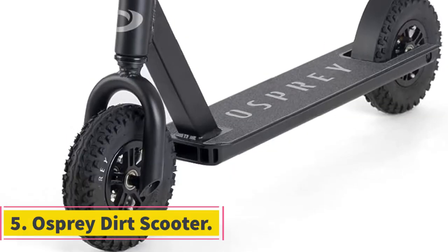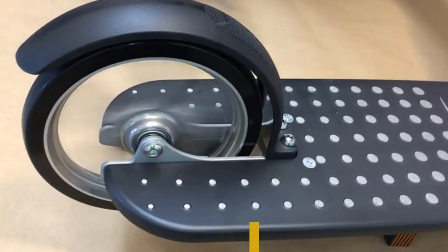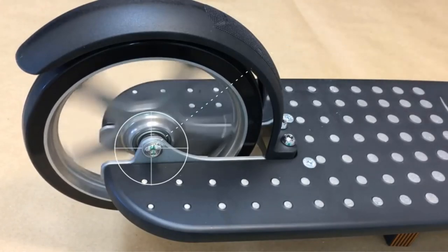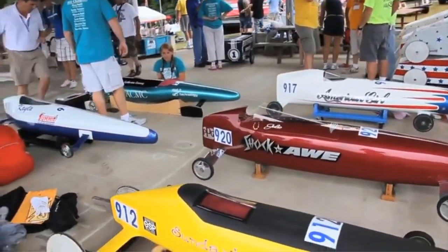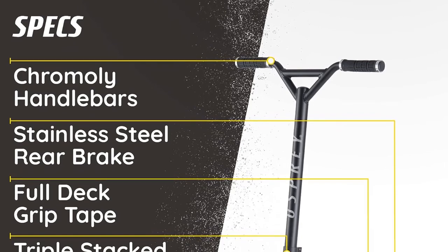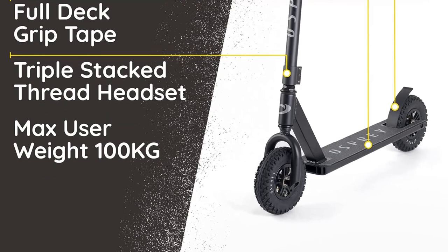Number 5: Osprey Dirt Scooter. The Osprey Dirt Scooter is a specialized scooter designed for off-road adventures, making it an ideal choice for individuals looking to explore various terrains beyond traditional urban settings. This rugged scooter is constructed with a focus on durability, control, and performance. It boasts full chromoly bars and an aluminum deck, ensuring both strength and lightweight characteristics — essential for withstanding dirt paths, grassy fields, rough terrain, and trails.